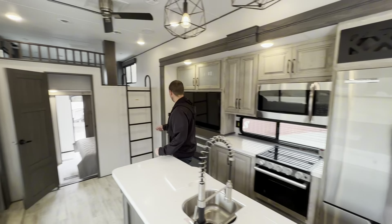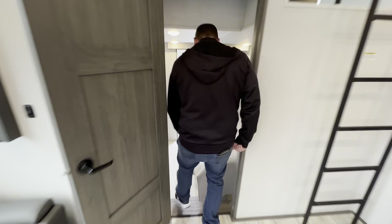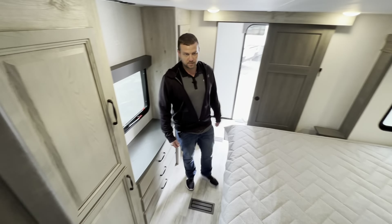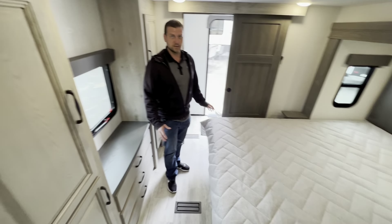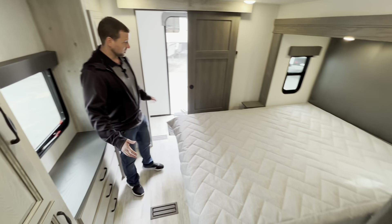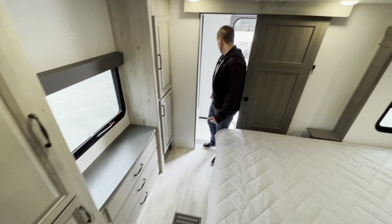Back here is the cool part — you have this big separate bedroom. So if you have, let's say, your mother-in-law or a family member who wants their own privacy and space, maybe a kid or a sibling, this is perfect because you have your own bedroom, your own wardrobe, and then you actually have your own shower and toilet back here, plus a little vanity to get ready.